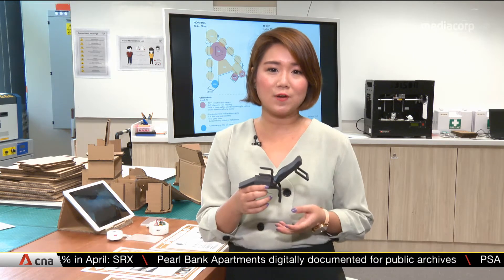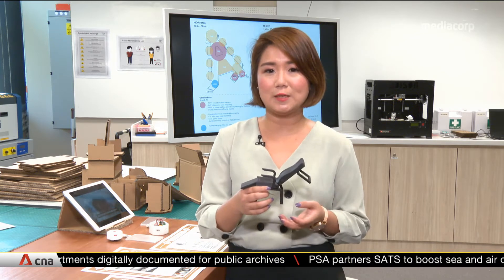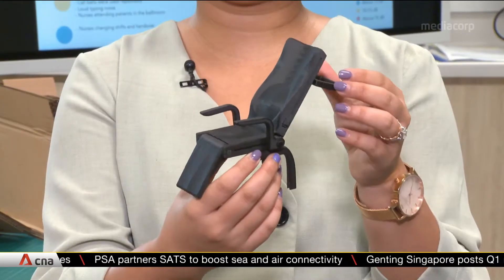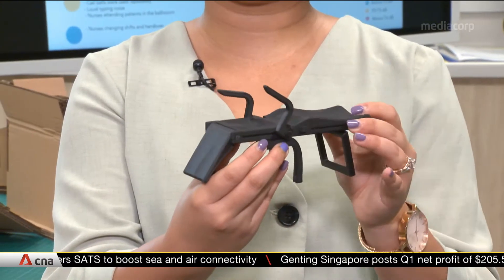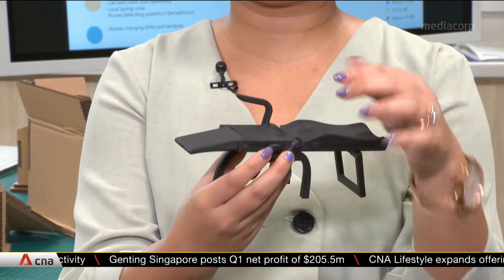One of the projects to come out of the CHI Living Lab is this specially designed multi-function geriatric chair. It provides enough support for seniors to self-ambulate — which basically means to get out of bed and sit in an upright position — but it can also be flattened so that it becomes a bed for caregivers, or even a sitting bench for up to three people.